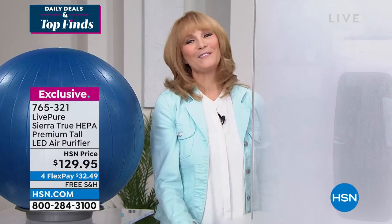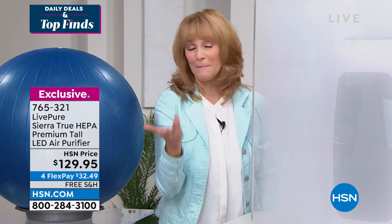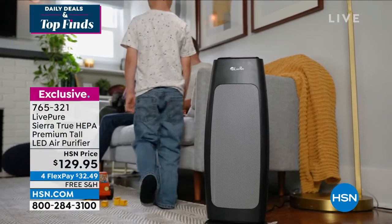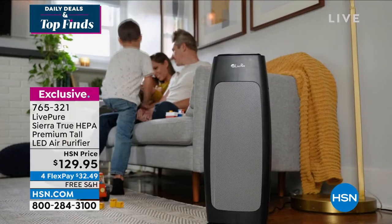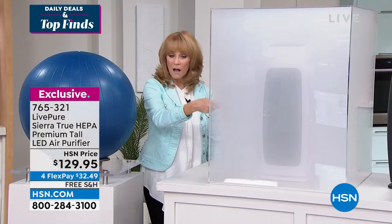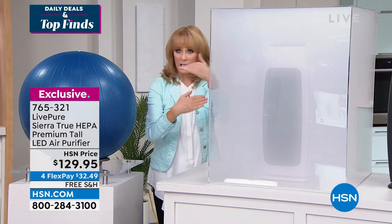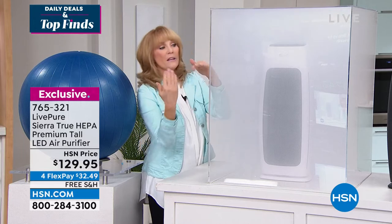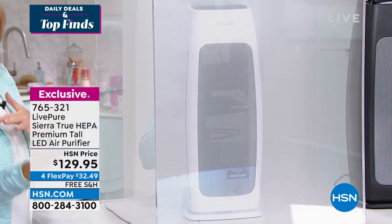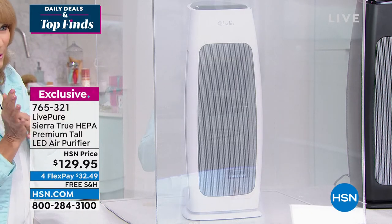Live in the studio — thank you! Hello everybody, I'm so excited to be here. We move the air to clean the air. The smoke chamber shows you this — we have interior allergens and exterior allergens.